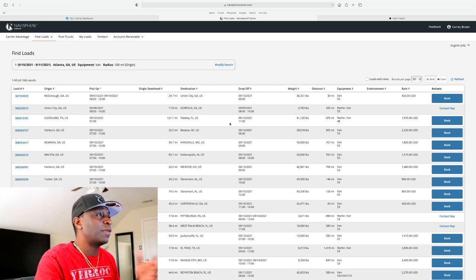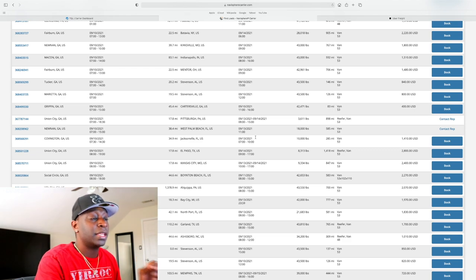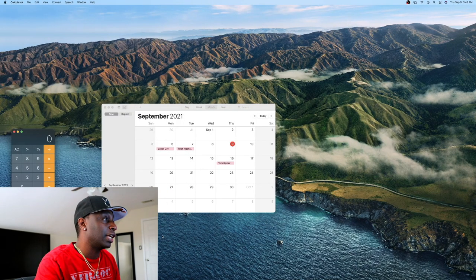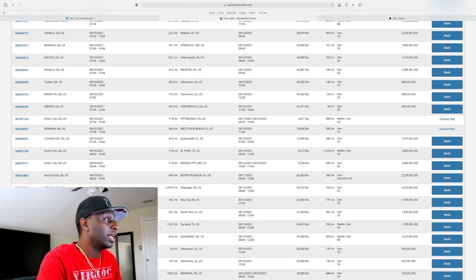Let's look at this one — it's in Covington, Georgia, with a 34-mile deadhead, going to Jacksonville. This load is paying $1,410 to go 285 miles. If you want to get technical, you can pull up a calculator: $1,410 divided by 285 miles is about $4.94 a mile. That's how you calculate your cents per mile.